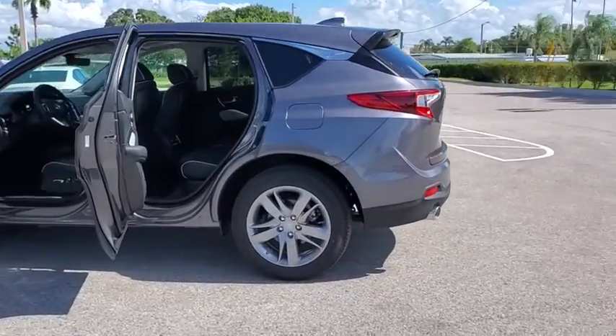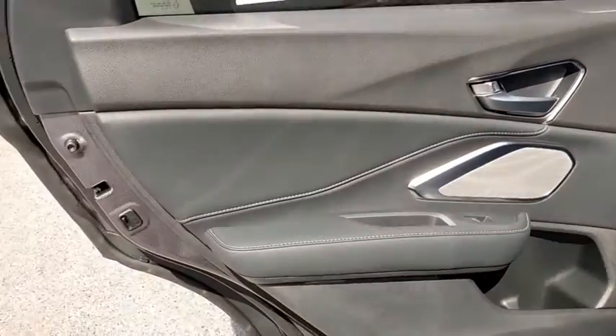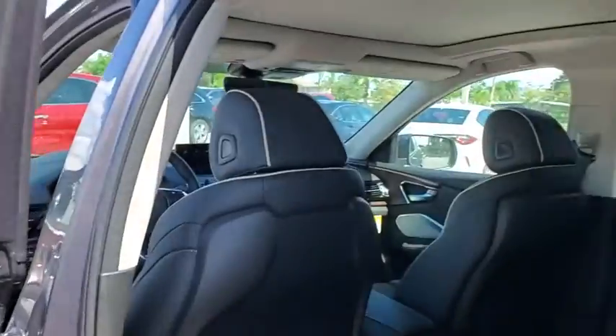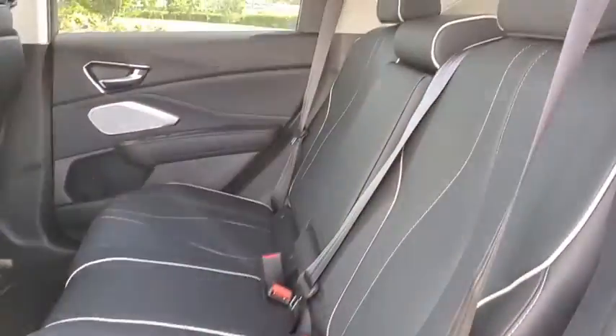Power liftgate, traction control, power passenger seat, dual airbags, power steering, four-wheel disc brakes, active suspension system, compass, electronic stability control, fog lights.